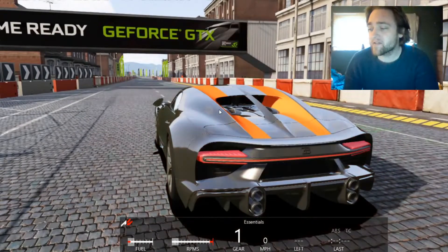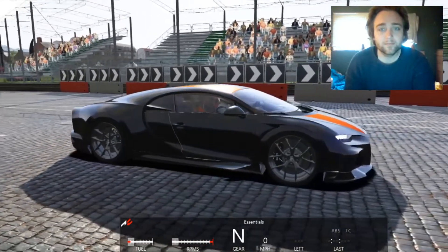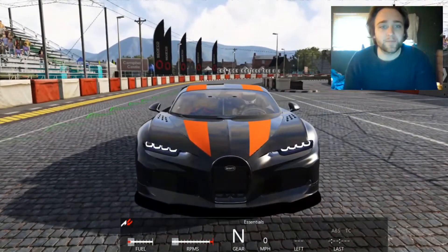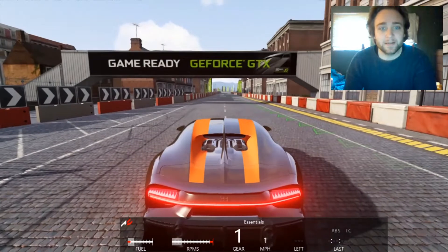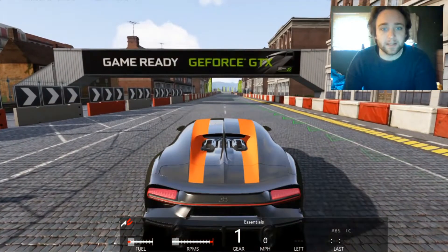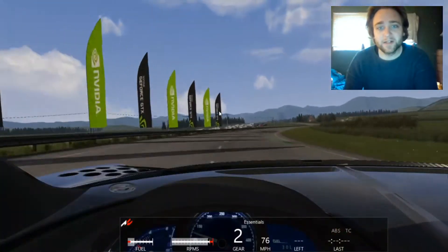And here we have the Bugatti Chiron Super Sport 300+ mph, version 1.0 by Top Race. It's really nicely put together — the back end does look kind of long and elongated compared to the original Chiron. The headlights look nice, nicely put together, with those two orange stripes in the middle giving it that Grand Theft Auto 5 kind of vibe. Let's see if we can do a launch control on this. The car does sound really nice — it's got that W16 engine, quad turbocharged.